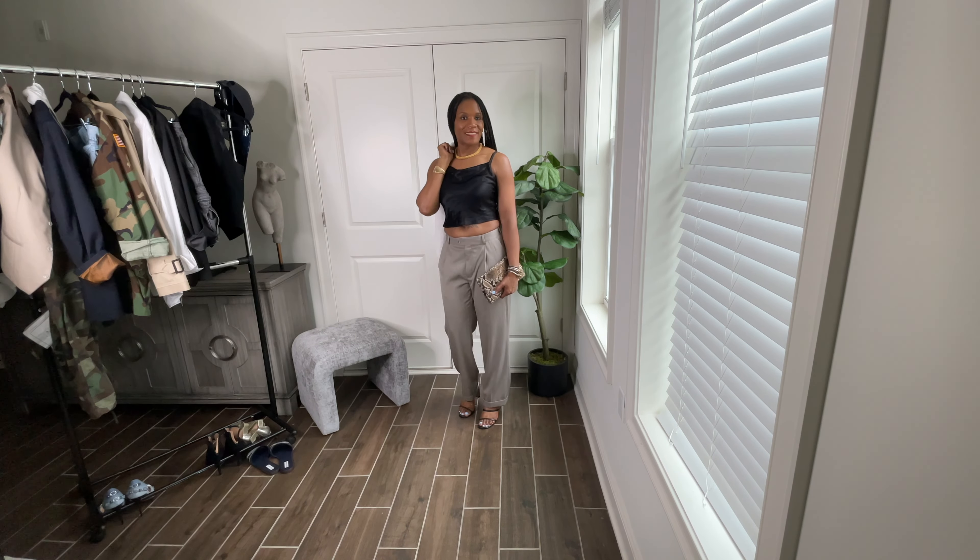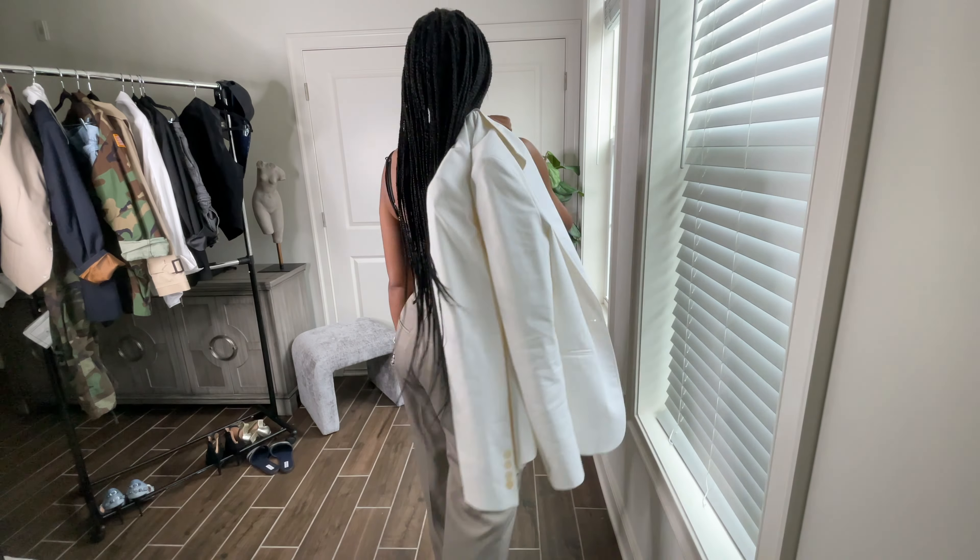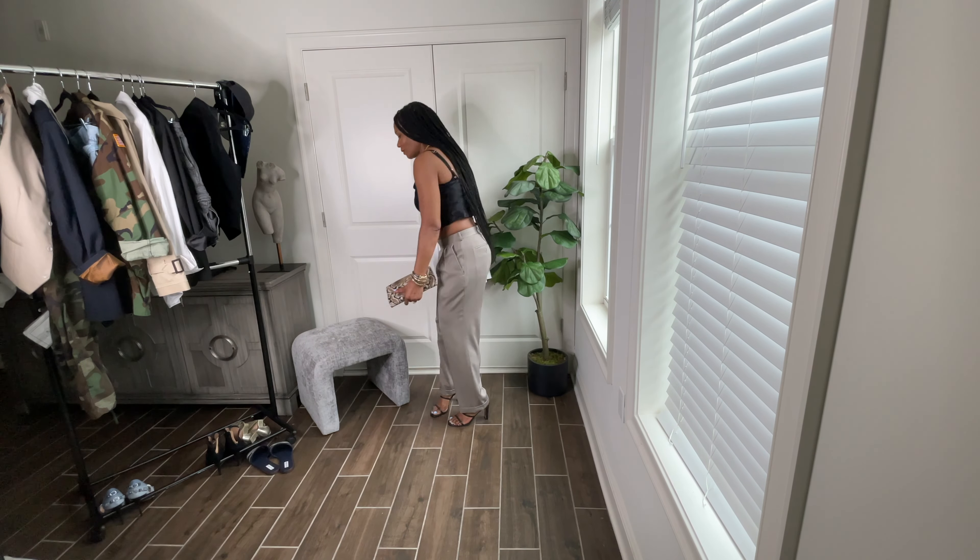I also styled the white blazer and black tank with the trouser pants, and it was a look.